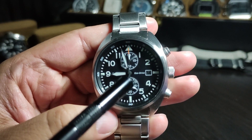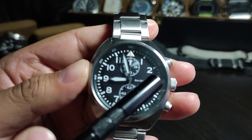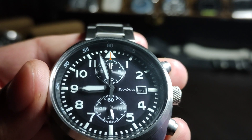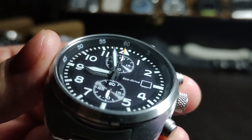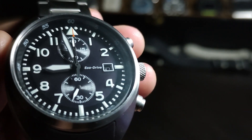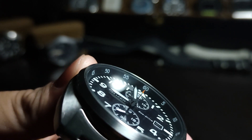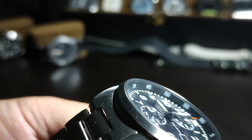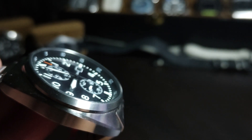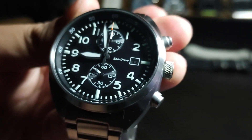There are two sub-dials on the watch as well as a chapter ring surrounding the markers and numerals of the watch. You can see it clearly here — it sits within the case of the watch. It's a very nice touch for the watch at its price point. The numerals are very legible and very easy to see. The white color really pops out.